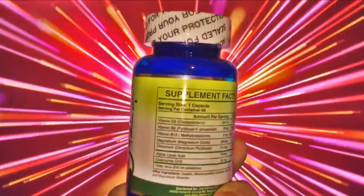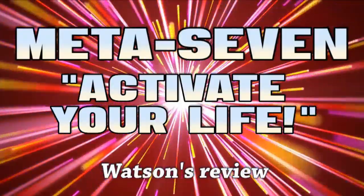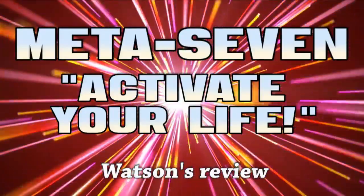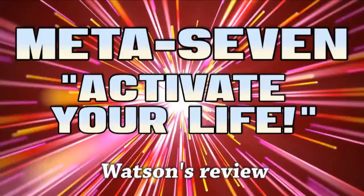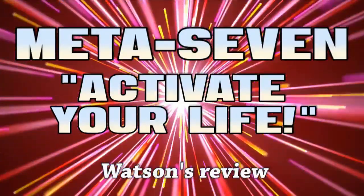The multivitamin is called Meta 7 because it has seven vitamins. I'm going to give you a quick rundown of the seven ingredients and then tell you about my experience with it this past week. I intentionally avoided Dr. Gilmore's and others' testimonials because I wanted to do my own research and approach it with an open mind.